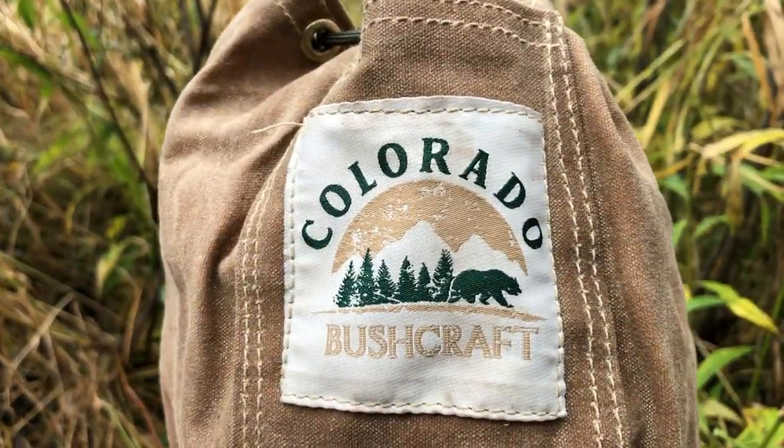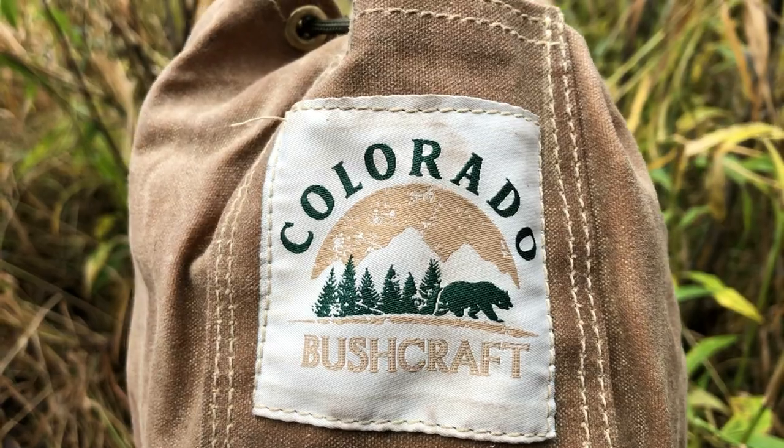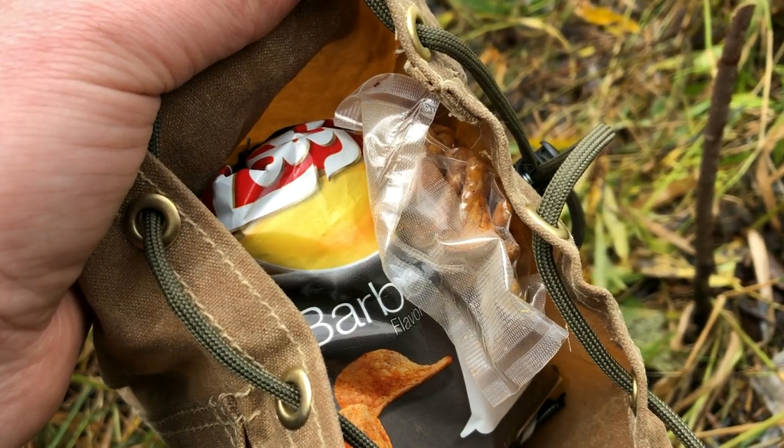Snack time is brought to you by Colorado Bushcraft. Check them out on eBay. Gotta love chips and trail mix.